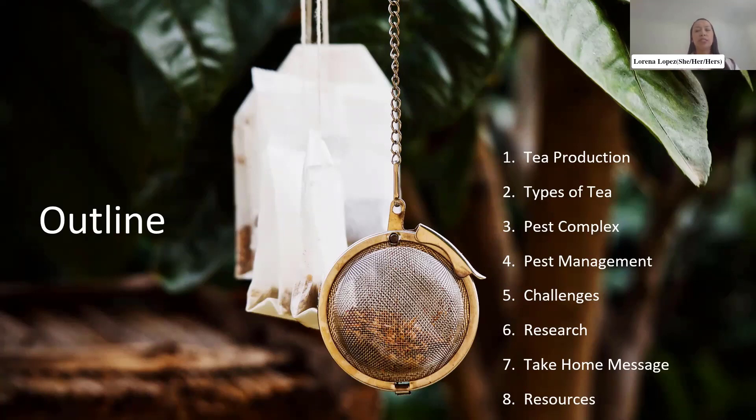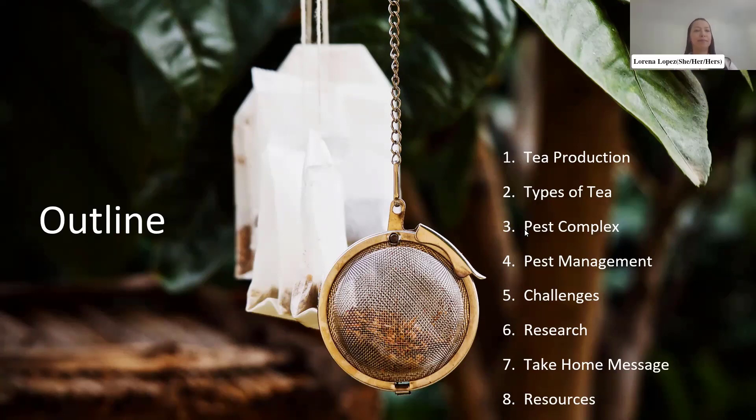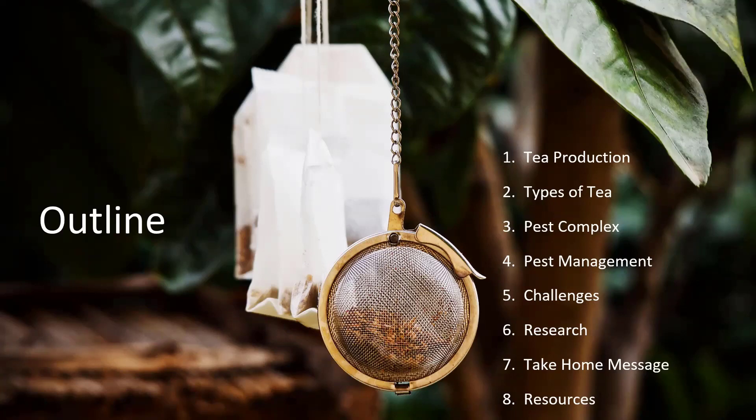Before we proceed, we have a quick poll — what is your favorite kind of tea? It looks like black and green tea are neck and neck. Black tea very narrowly won out.